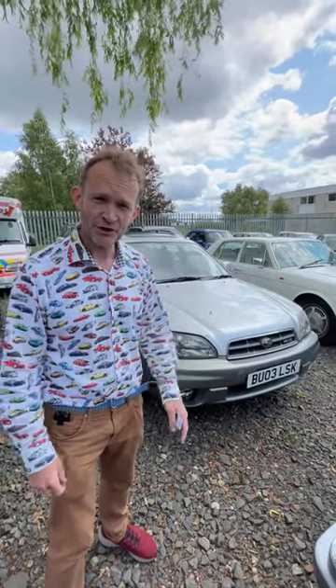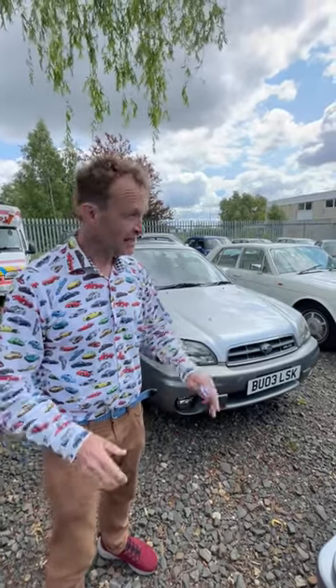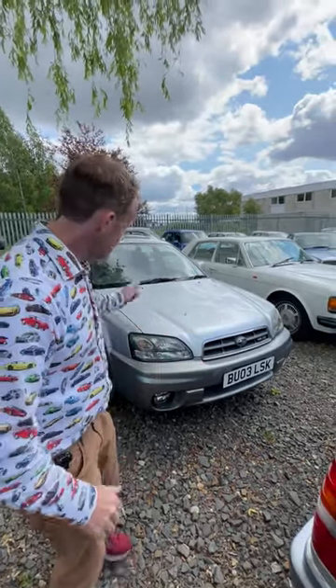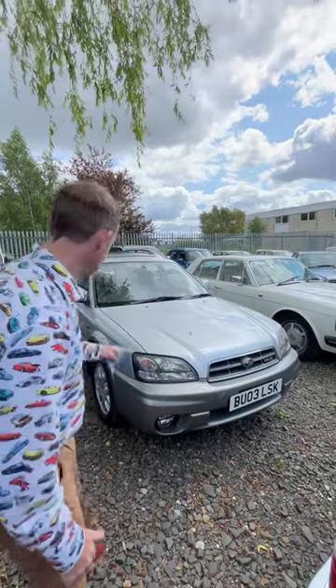We're here at WB & Sons in Newcastle ahead of their 15th of July sale, and I wanted to come outside to look at the Subarus. They've got three for sale — huge fan of these — starting with this Legacy Outback. It's the H6 3.0 litre model.